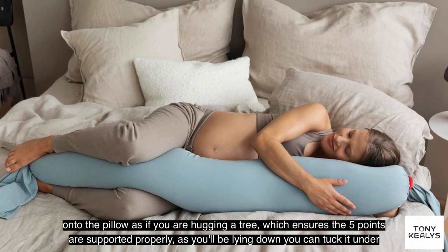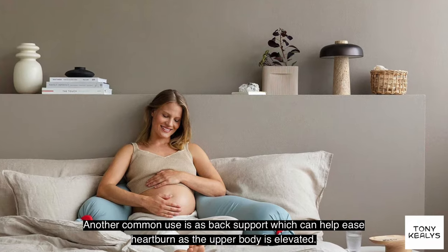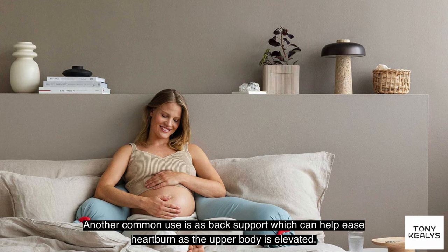As you'll be lying down you can tuck it under your belly and roll towards it. Another common use is its back support, which can help ease heartburn as the upper body is elevated.